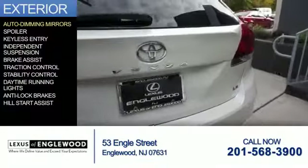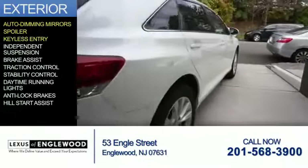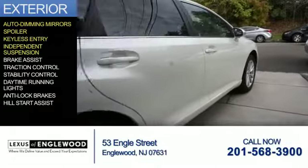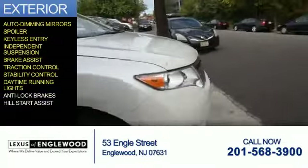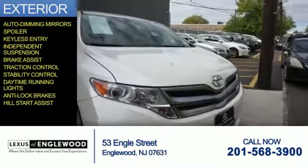The features include auto-dimming mirrors, a spoiler, keyless entry, independent suspension, brake assist, traction control, stability control, daytime running lights, anti-lock brakes, and hill start assist.